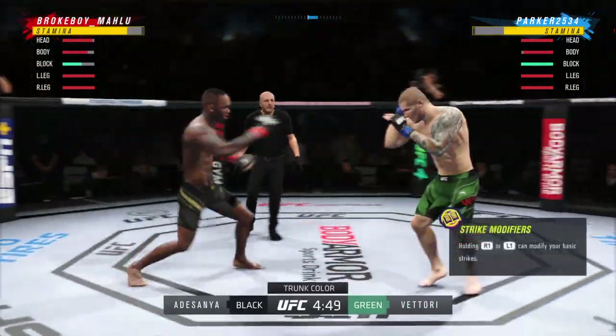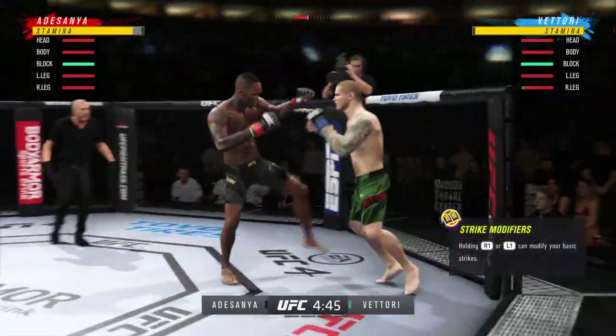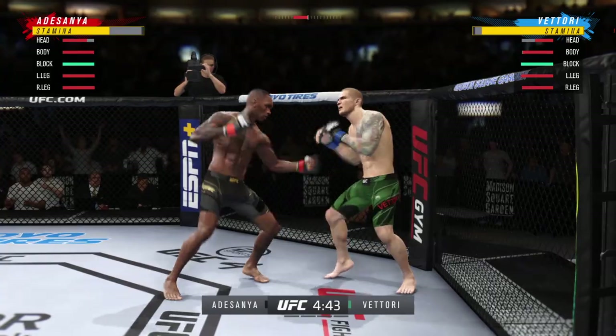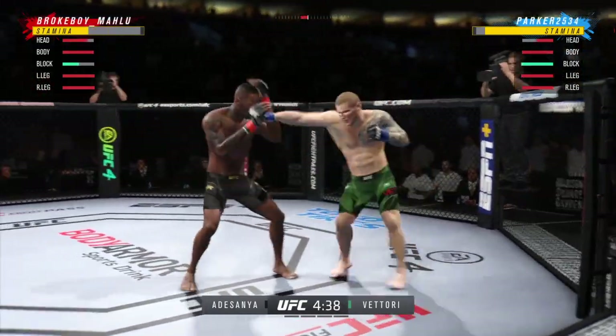I feel like both of these guys are the top of the food chain. They're the best of the best that we could put inside the Octagon. They are so well-rounded, they have every skill, and that is going to be on display tonight in this key matchup.